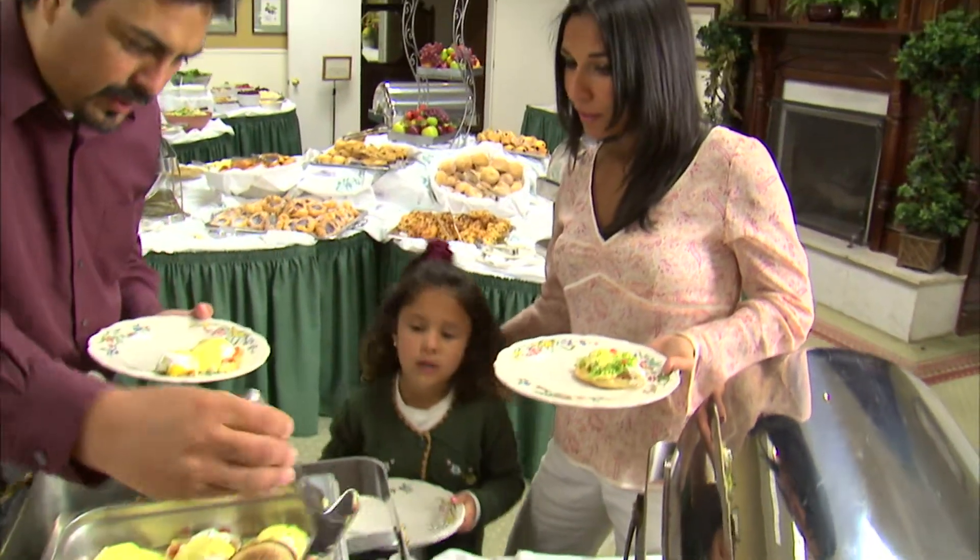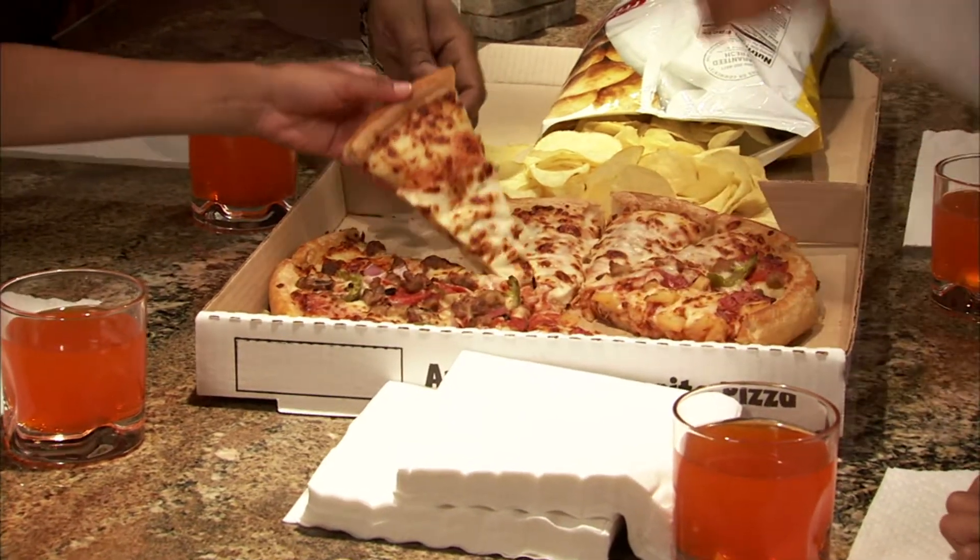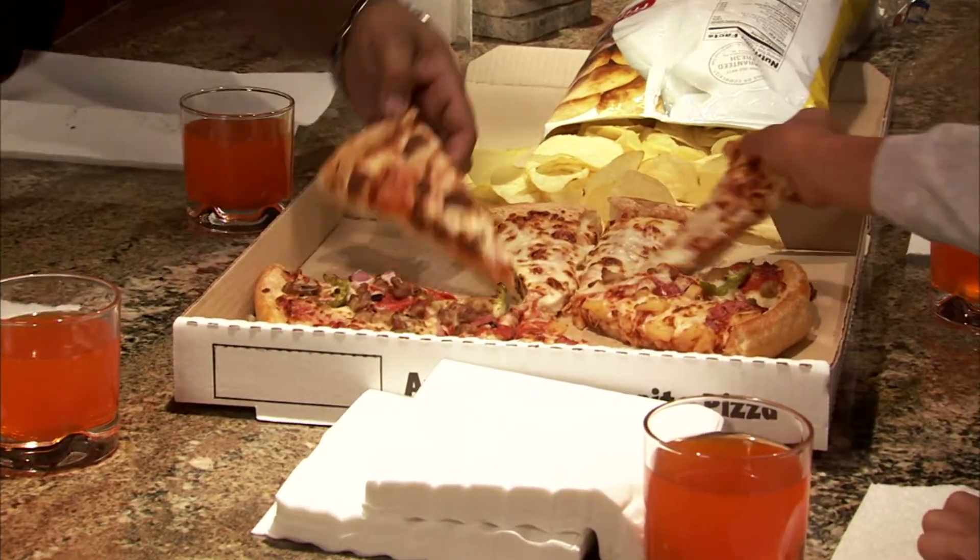People's stomachs can hold several liters of food or fluid after a very large meal, so this really helps reduce the amount of food that people eat, and that helps people lose weight.